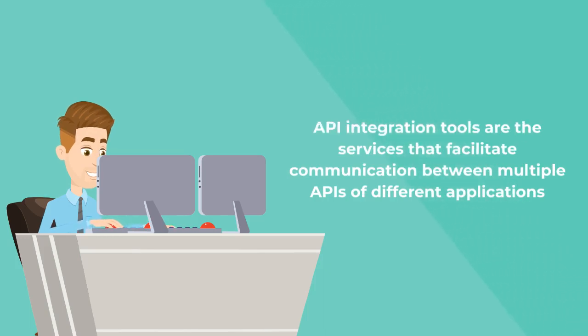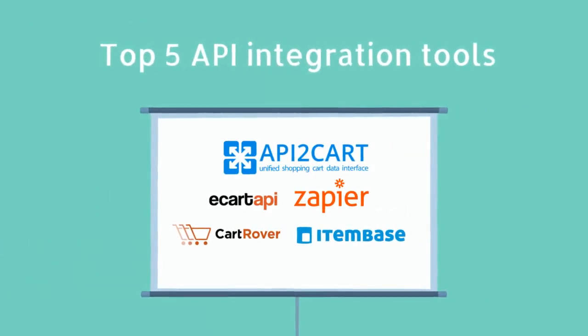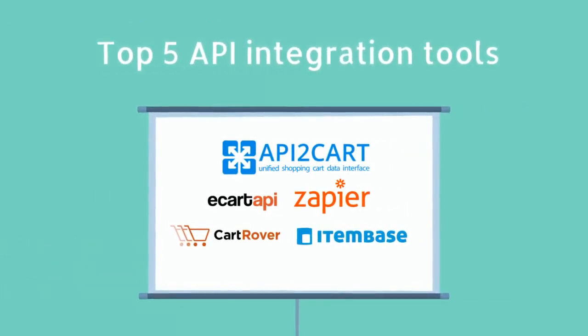API integration tools are the services that facilitate communication between multiple APIs of different applications. With API integration tools, you can connect your software with multiple applications without having to bear the costs, delays, and resource consumption of in-house integration development. Here are some of the hand-picked API integration tools for you.